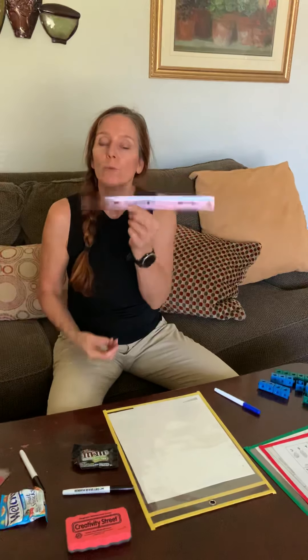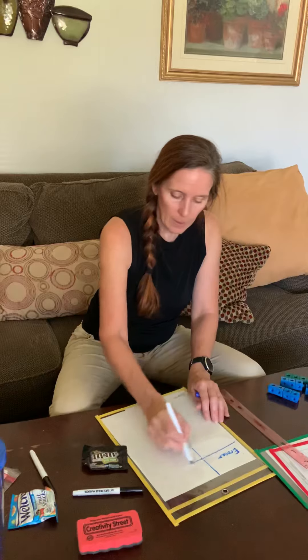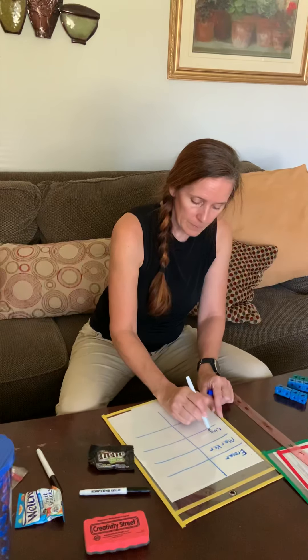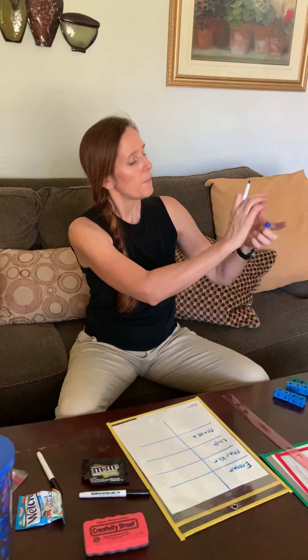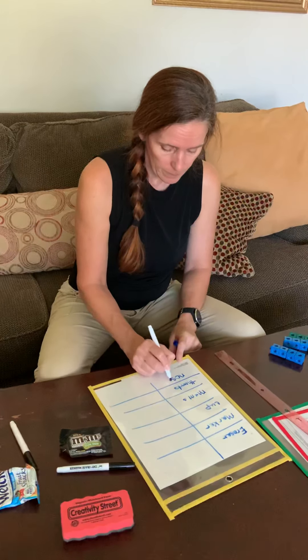Today we're going to just use our ruler and measure everyday items. You can pick any items close to you — probably needs to be shorter than one foot unless you want to have help with a parent. I have some items right next to me: I have an eraser, a dry erase marker, my drinking cup, and a package of M&Ms. And I'm also going to measure my thumb and my nose.